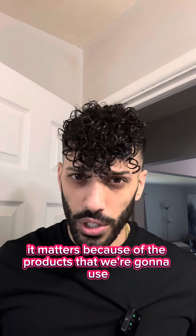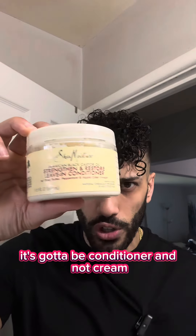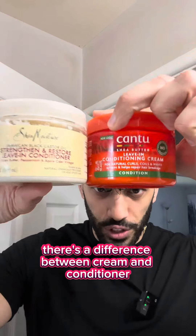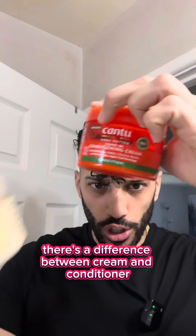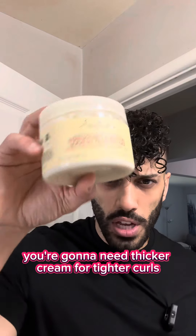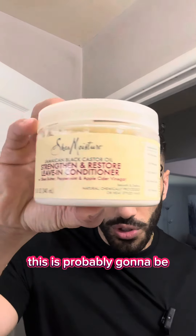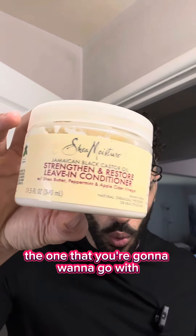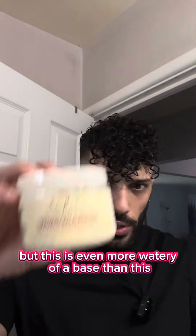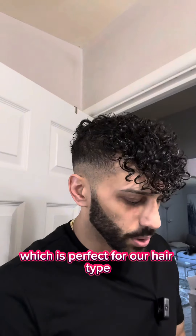It matters because of the products we're going to use. One product I use is Shea Moisture leave-in conditioner — and it has to be conditioner, not cream. There's a difference: cream is for tighter curls, so if you have type 3C curls you'll need a thicker cream. Conditioner is for type 3B and 3A — looser curls. There's also a leave-in styling lotion, which is even more watery, but conditioner is right in the middle, which is perfect for our hair type.